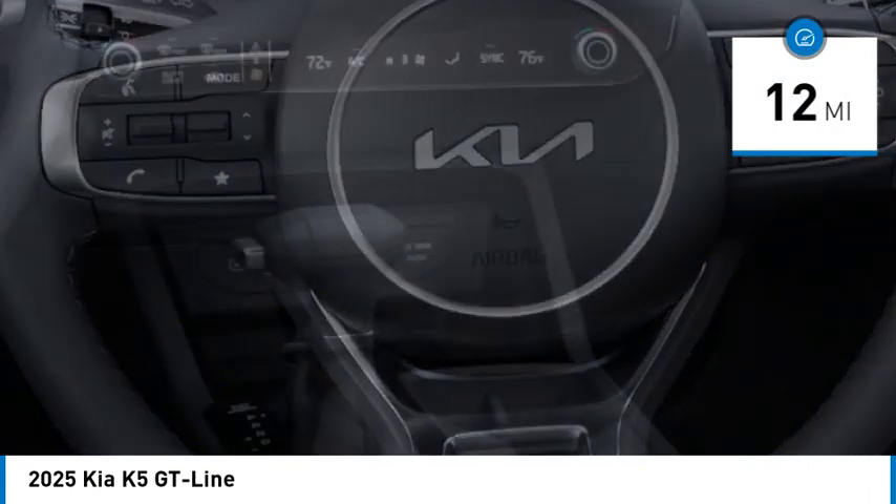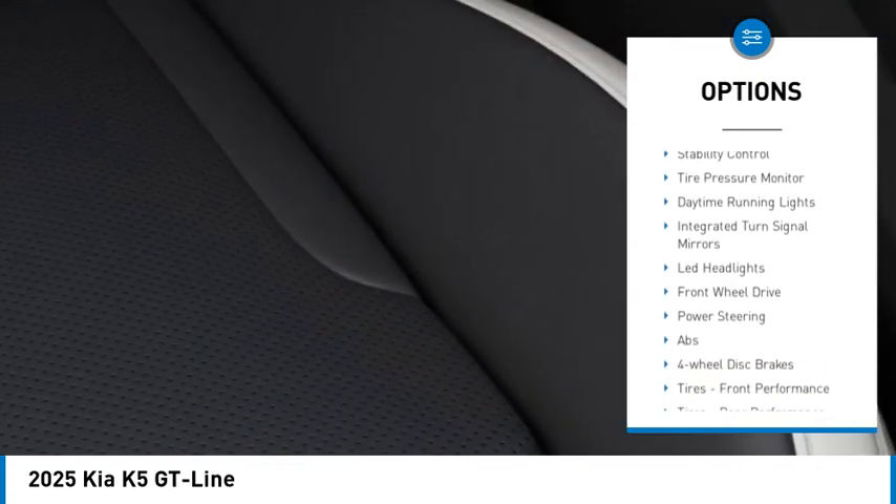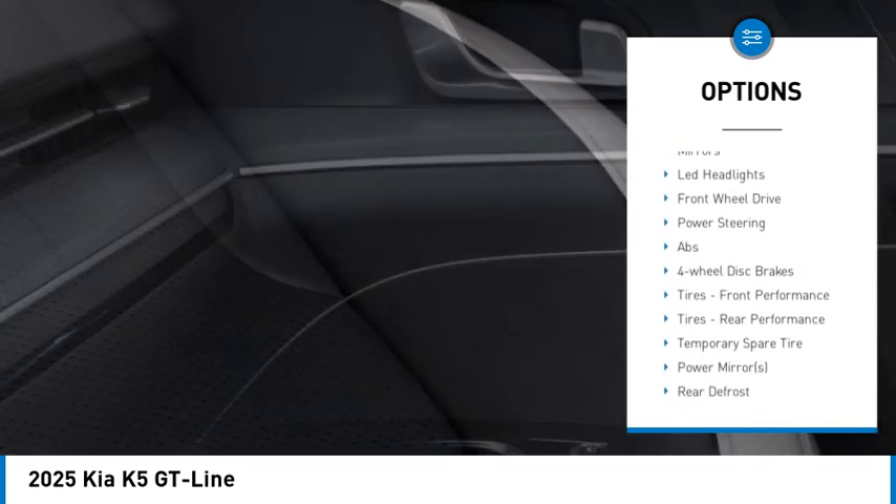Here are some of this vehicle's great options: blind spot monitor, heated mirrors, aluminum wheels, remote engine start, brake assist.